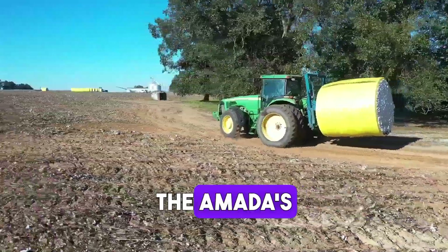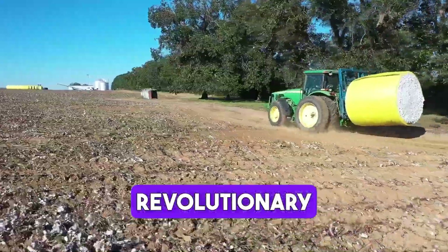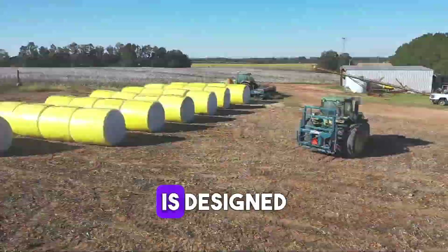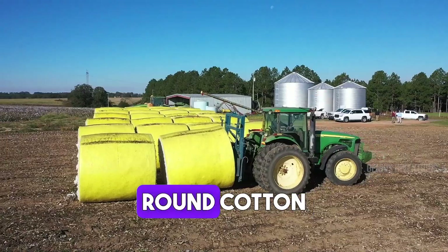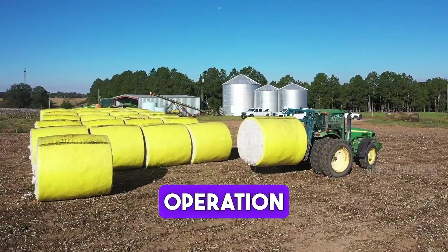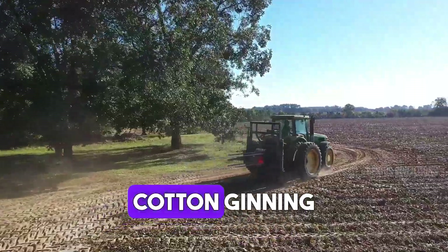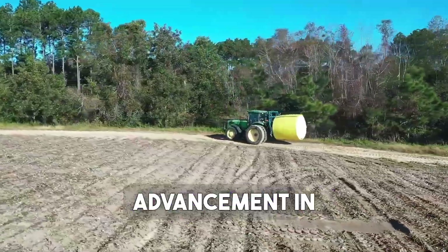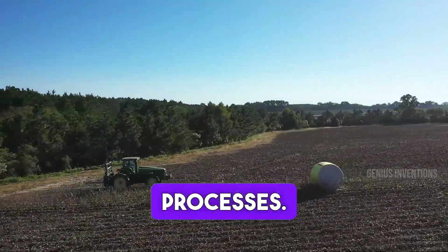Introducing the Amada's Round Module Spear, a revolutionary tool in cotton harvesting. This implement is designed for efficiently handling and transporting round cotton modules. Its robust design and ease of operation enhance the efficiency of cotton ginning and logistics. This spear represents a significant advancement in the mechanization of cotton handling processes.